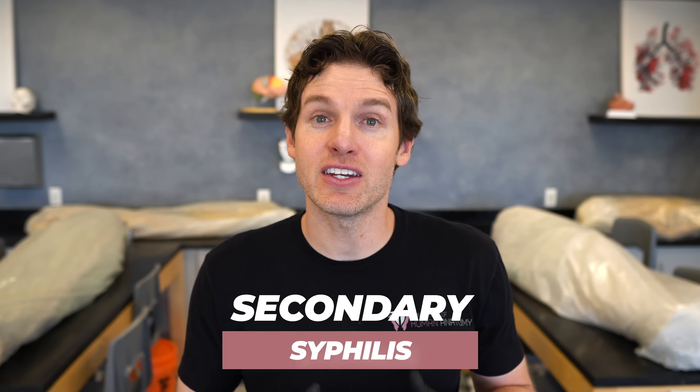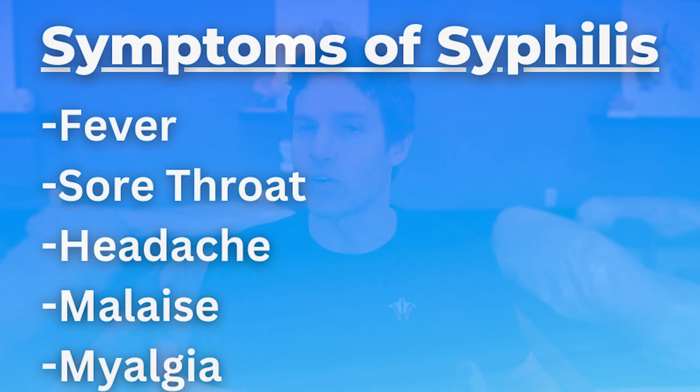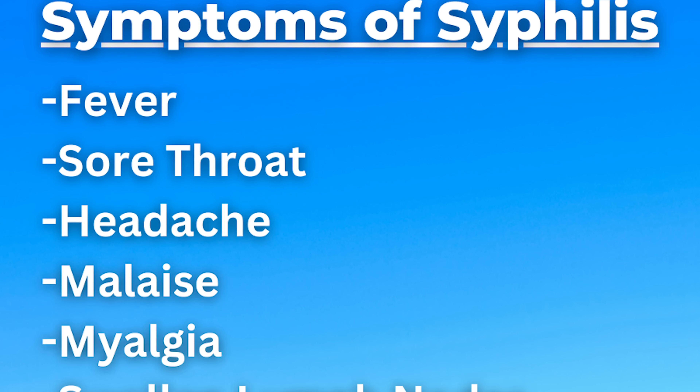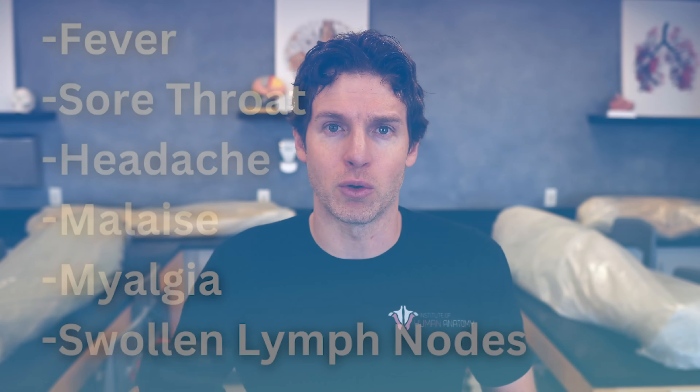Within weeks after the chancre develops, about 25% of people with untreated infection will develop secondary syphilis. Secondary syphilis is when the illness becomes more systemic — it'll spread to various regions throughout the body. You can get generalized symptoms like fever, sore throat, headache, malaise, myalgias which are muscle aches, even swollen lymph nodes, and some people will get little patches of hair loss. And of course, the classic finding of secondary syphilis — the rash.